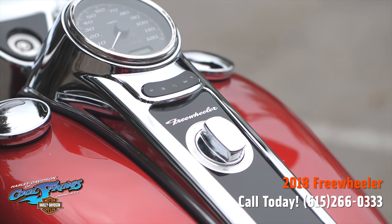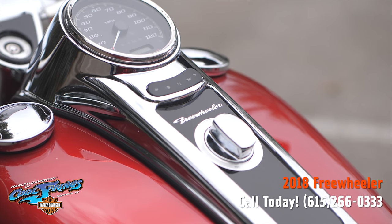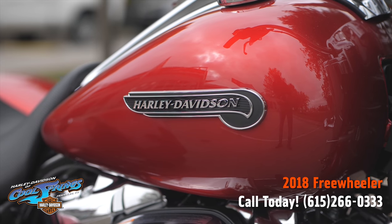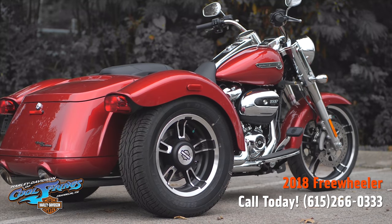This motorcycle has a seven-piece nacelle which houses the classic chrome headlight, tucked against the frame and forks for a tighter, smaller look. It also accommodates a clean-looking windshield mounting system.